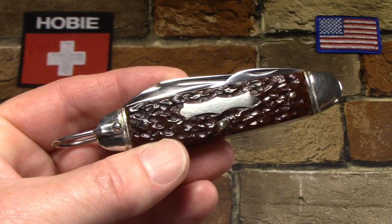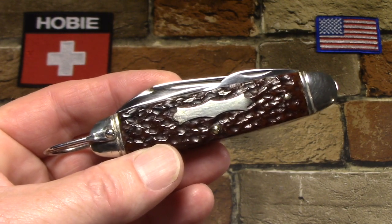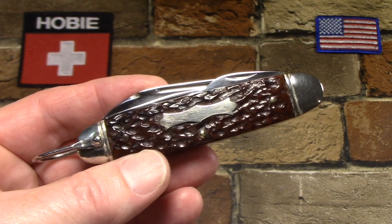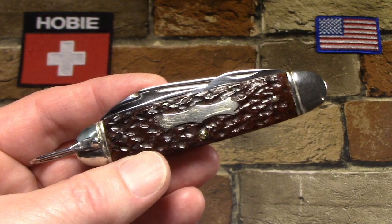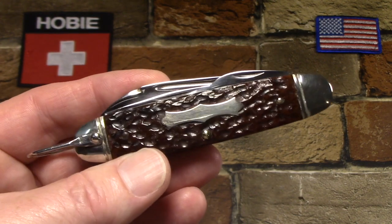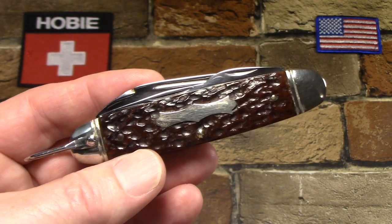So as I mentioned, this is a John Primble brand knife sold by Belknap Hardware. They were out of Louisville, Kentucky. They were an old-line hardware wholesaler and distributor. They were in business from 1840 up until 1985. And they not only sold knives under the John Primble name, but also under Bluegrass and Pine Knot.